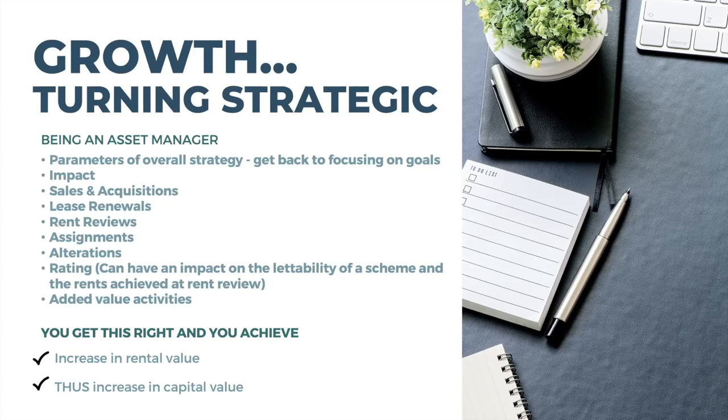Once you've got your day-to-day management in place, you need to step it up and look at growth activities. When you get this right you get an increase in rental value, and that increases your capital value. When looking at mixed-use or portfolio properties — not just single properties — you're looking at this on an estate strategy. The rent coming in and the stability of that rent governs the capital value of your portfolio, so to maximize on that you have to get all of this in line.